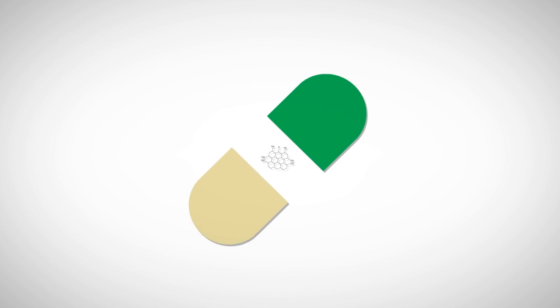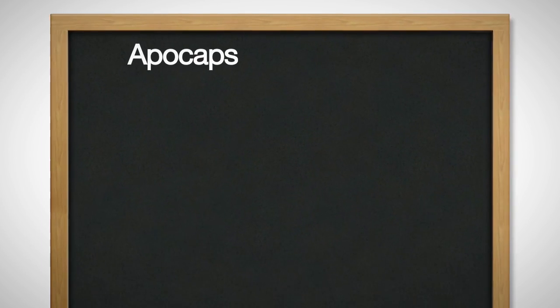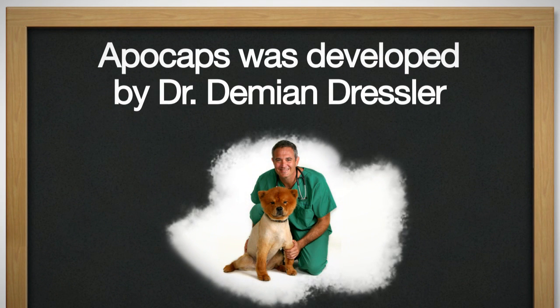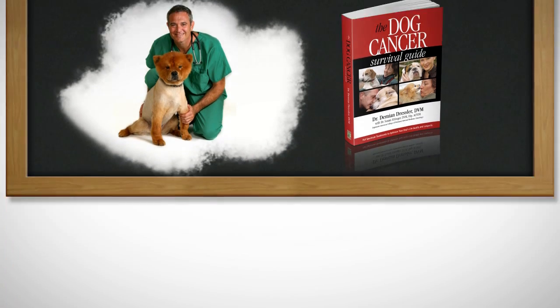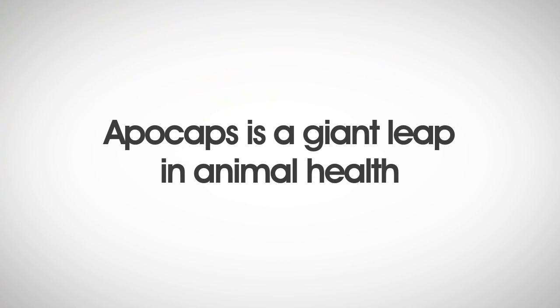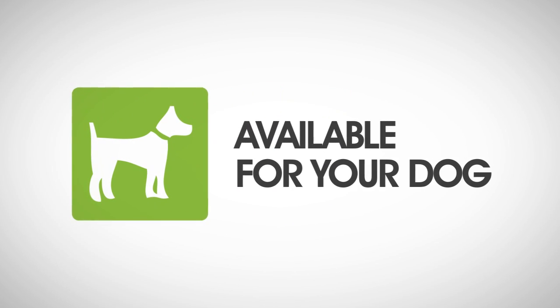Each APOCAPS capsule is packed with these all-natural apoptogens. APOCAPS was developed by Dr. Damien Dressler, a veterinarian and author of the best-selling animal health book, The Dog Cancer Survival Guide. APOCAPS is a giant leap in animal health, and it is now available not just for Dr. Dressler's canine patients, but for your dog as well.